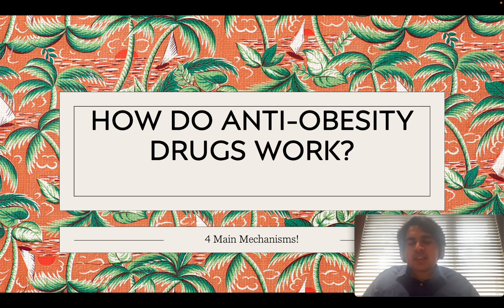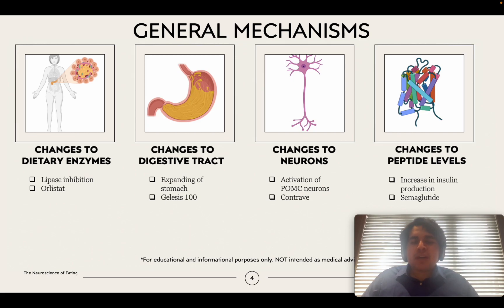A lot of you have been emailing us asking how anti-obesity drugs actually work. In this video we are going to talk about the four main mechanisms. Before getting started, I just wanted to mention that the best way to reduce your weight is through proper diet and exercise, and these drugs should only be used as a last resort.